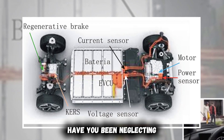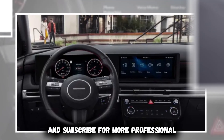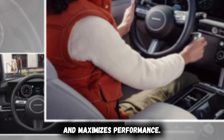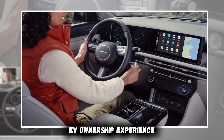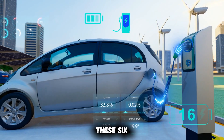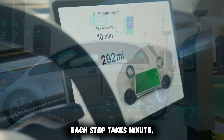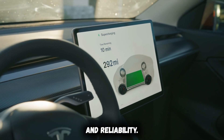Which of these maintenance steps have you been neglecting on your EV? Share your experience in the comments below and subscribe for more professional electric vehicle maintenance guidance that protects your investment and maximizes performance. Remember, the difference between an average EV ownership experience and an exceptional one is implementing these six professional maintenance practices that most owners never discover. Each step takes minutes, but delivers years of improved performance and reliability.